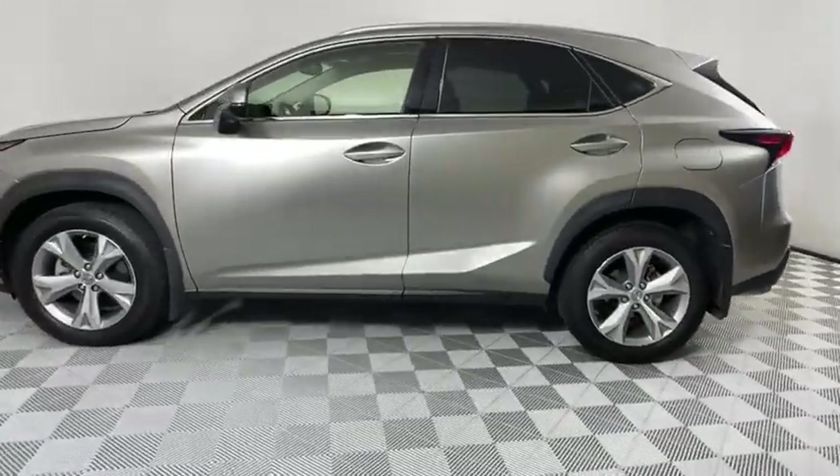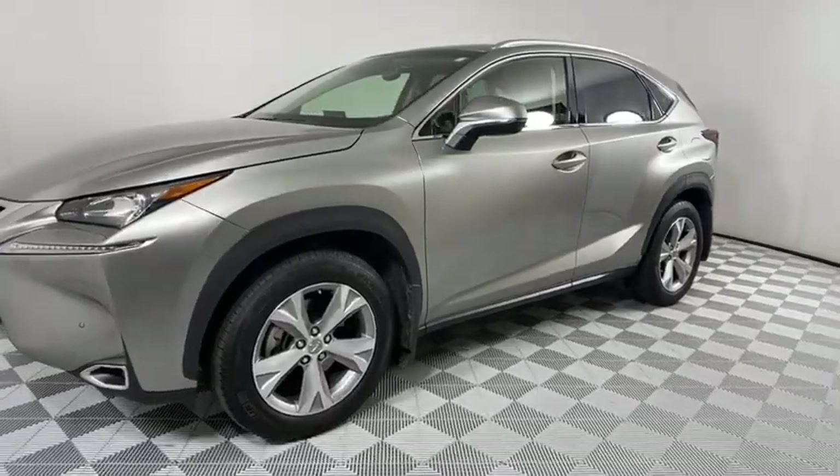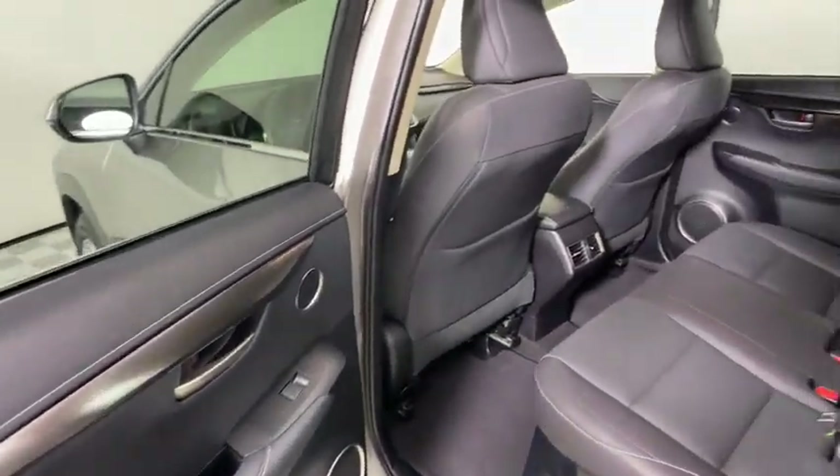Here are some of this vehicle's great options: backup camera, keyless entry, power passenger seat, steering wheel audio controls, traction control, stability control, anti-lock braking system, and leather-wrapped steering wheel.